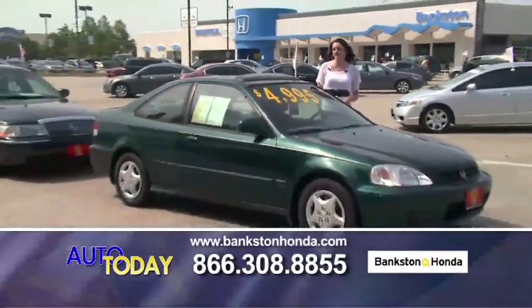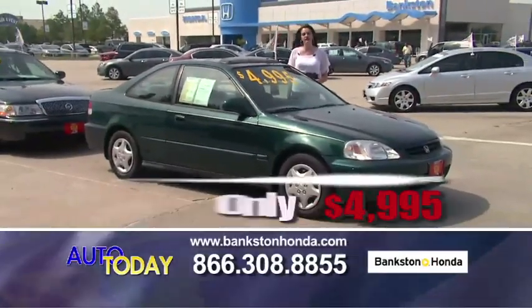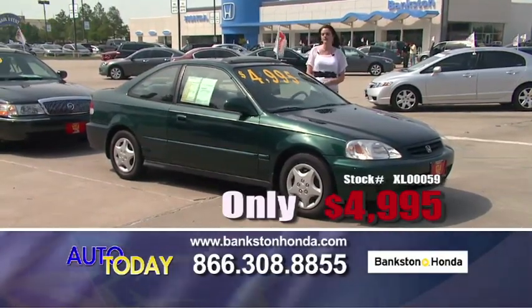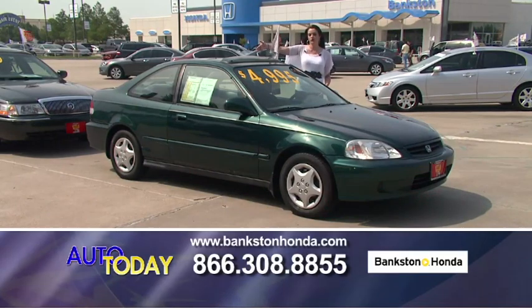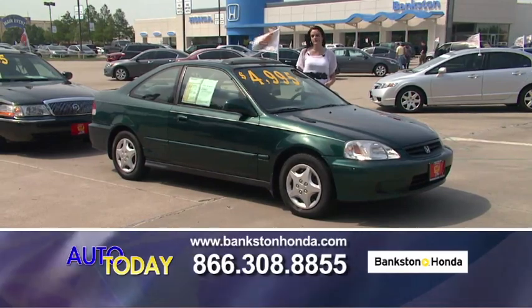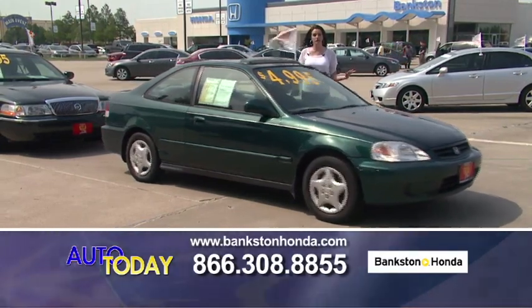Here we have a 2000 Honda Civic EX for only $4,995. This has all power everything — power windows, power locks, power seats, a sunroof, a CD player, automatic transmission. This car is great on gas mileage and will be another great car for starters.